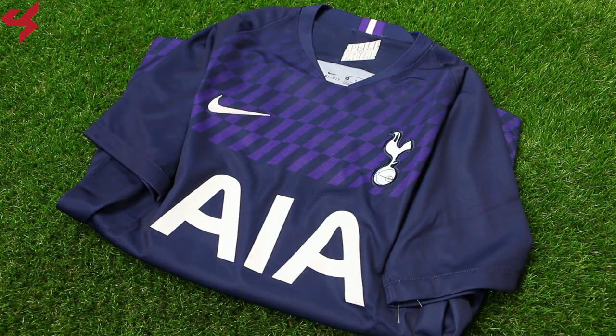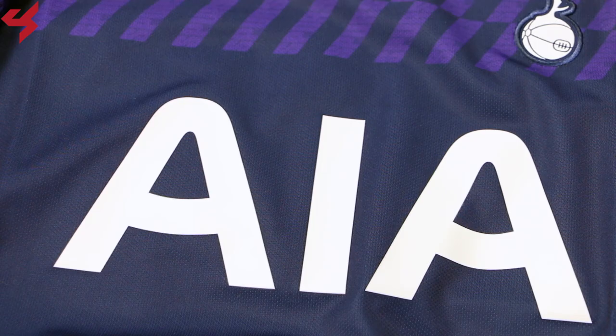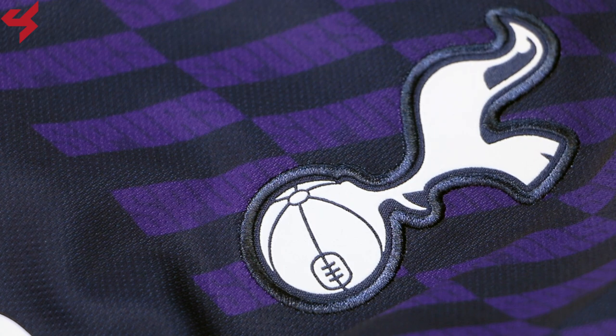Manufactured by Nike, this dark blue jersey comes with beautiful hits of purple and white. The Nike logo and the full bar crest of the Spurs are both stitched onto the jersey. AIA are your main tier sponsors that sit on the center of the jersey in white. A color gradient takes up the upper half of the jersey in purple.